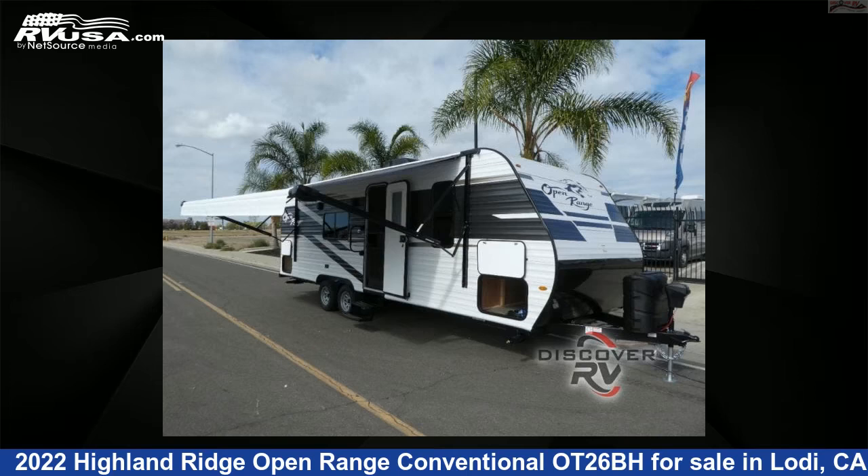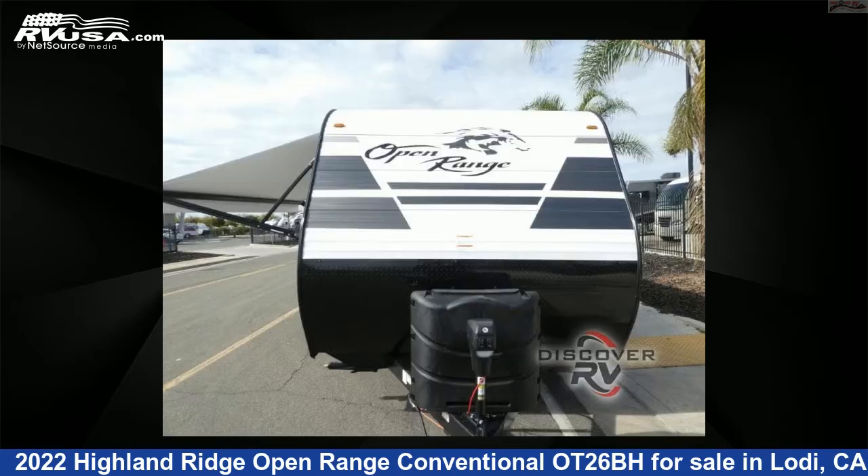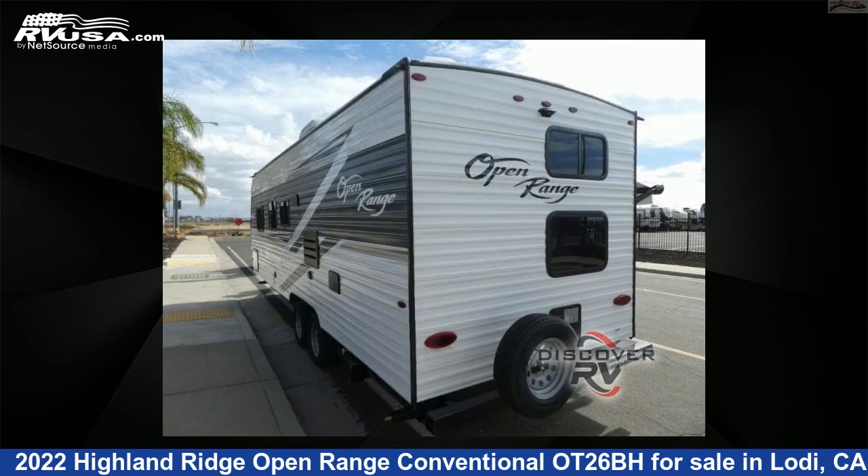This 2022 Highland Ridge Open Range Conventional OT26BH is a travel trailer RV located in Lodi, California, 95242, and is offered for sale by Discover RV. This new Highland Ridge is 29 feet 0 inches in length and features sleeps 8 and 42 gallon fresh water capacity.